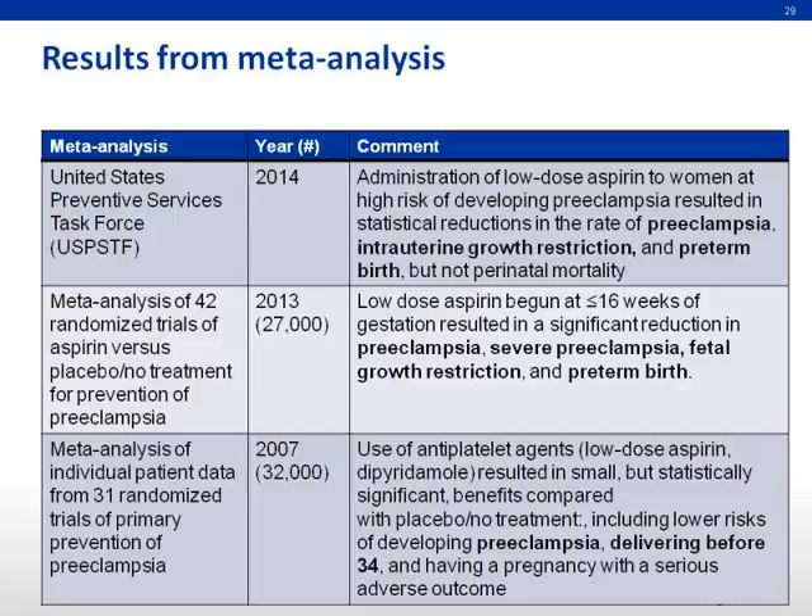The meta-analysis results listed in this table show good outcomes for using low-dose aspirin for the prevention of pre-eclampsia, IUGR, growth restriction, and preterm birth, with the latest analysis done in 2014 by the United States Preventive Services Task Force.